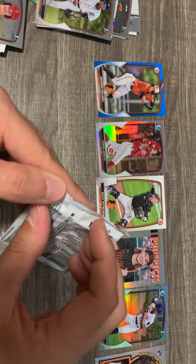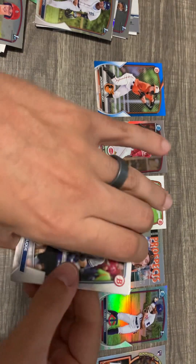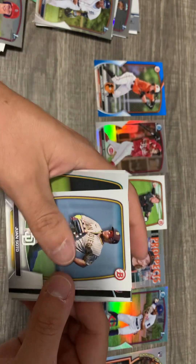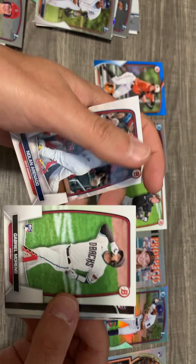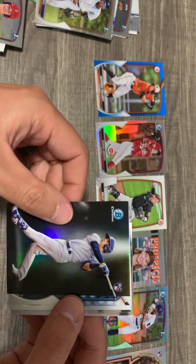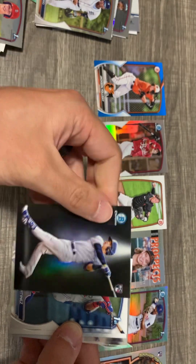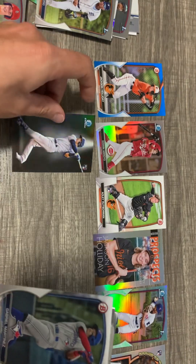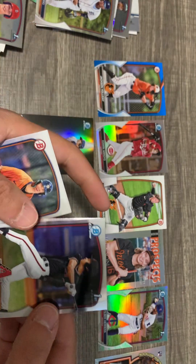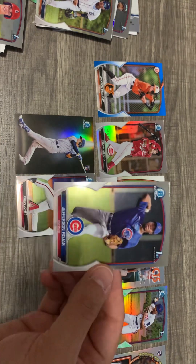Last pack — let's see if I get the Jones here. Aaron Judge — something black coming out. Jordan Diaz, there's a rookie logo on it, #/102. Nornado. Jazz Chisholm. Oh, it's one of the spotlighted ones — Aldo Pereza. That's cool. Jabriel Martinez. And there he is — First Bowman Chrome in Jefferson Rojas.